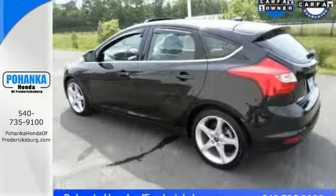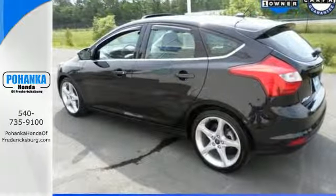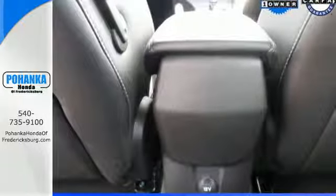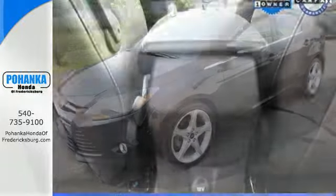The interior features are all close at hand, like the CD and MP3 input, the power windows and mirrors, and the air conditioning. We understand economy is important these days.